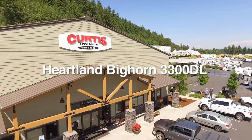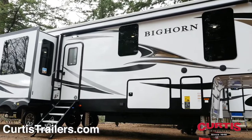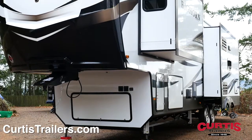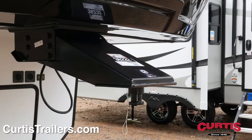Introducing the Heartland Bighorn 3300DL, the fifth wheel ready for outdoor adventure. The Bighorn's truly unique aerodynamic profile is specially designed with laminated fiberglass sidewalls, engineered around the eye-catching painted front cap and pin box.